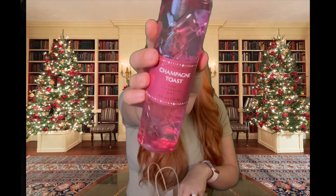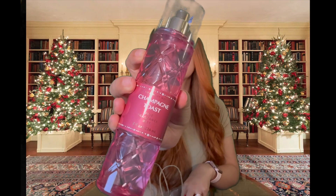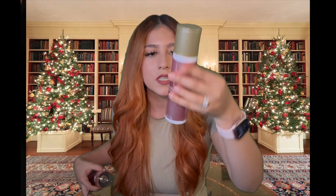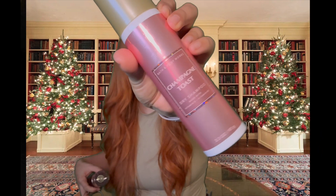I only got two items from Bath and Body Works. I got the Champagne Toast mist — this one smells so delicious, I love it so much, it's such a staple for me year round. I also got their dry shampoo, which I didn't even know Bath and Body Works sold. It was only five dollars, originally fifteen dollars, and it's also in the Champagne Toast scent. I already used it yesterday and it smells delicious.